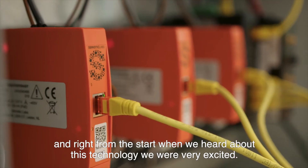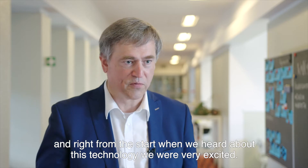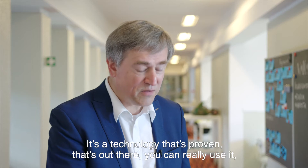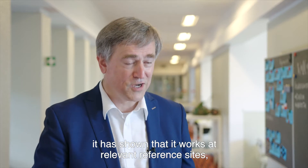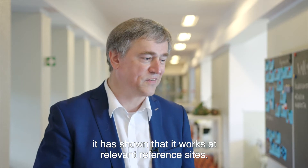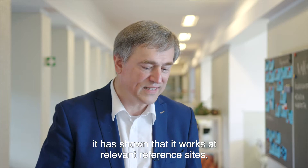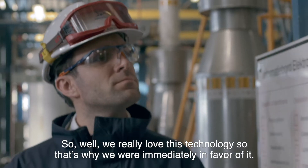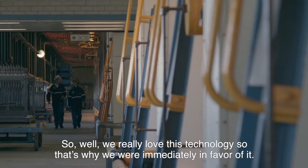We were introduced to the SEM4 technology by our partner Norium, and right from the start when we heard about this technology, we were very excited. It's a technology that's proven, that's out there — you can really use it. It's shown that it works at relevant reference sites and it's there to grow.